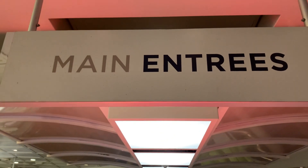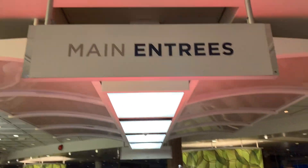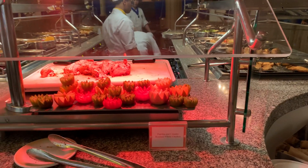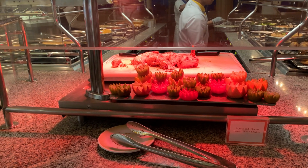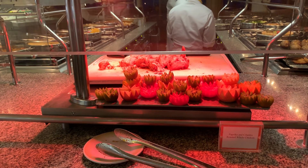We are here on Royal Caribbean Mariner of the Seas — it is Tex-Mex night in the Windjammer. I'm choosing the Windjammer tonight because the dining room has the Taste of USA menu, which I don't really prefer. I like to come in here for Tex-Mex night, and it's pretty much the same thing every week here on Mariner.